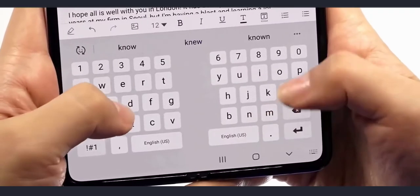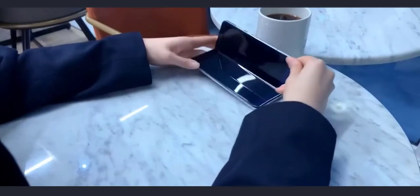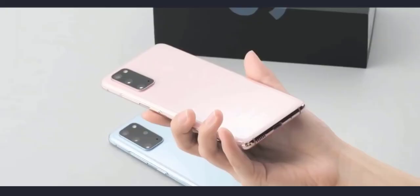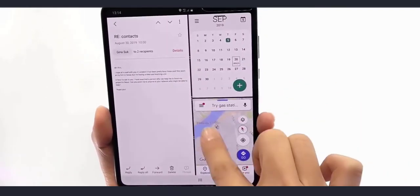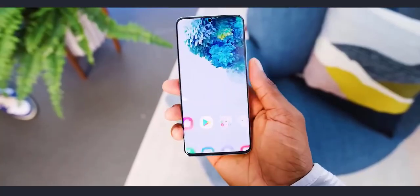The Galaxy Fold 2 has been the subject of many leaks in recent weeks. Samsung is planning a substantial upgrade to the second generation, such as bigger displays with a punch-hole camera on both inside and outside, and a Galaxy S20 Plus camera setup. The most significant improvement is expected in the refresh rate department, as the Galaxy Fold 2 could jump from its predecessor's conventional 60Hz all the way up to 120Hz, matching the entire S20 family.